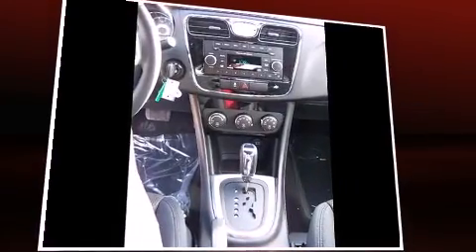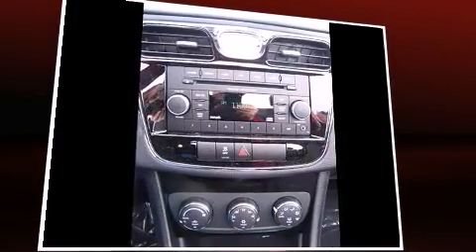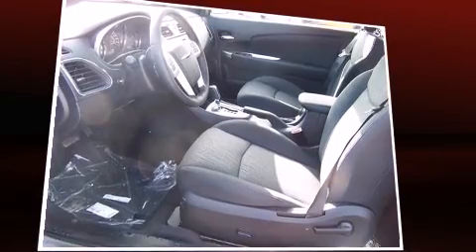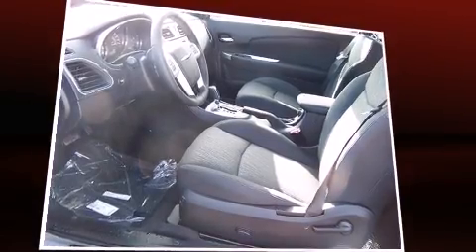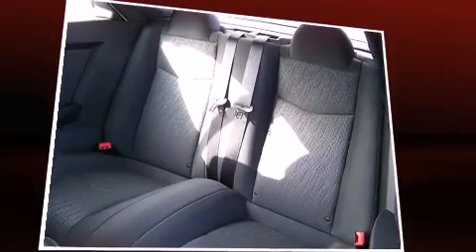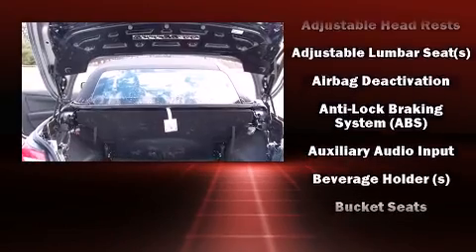It distinguishes itself from the competition with features such as power front seats, a power convertible roof, and remote keyless entry. Audio features include a CD player with MP3 capability, steering wheel-mounted audio controls, and six speakers providing excellent sound throughout the cabin.